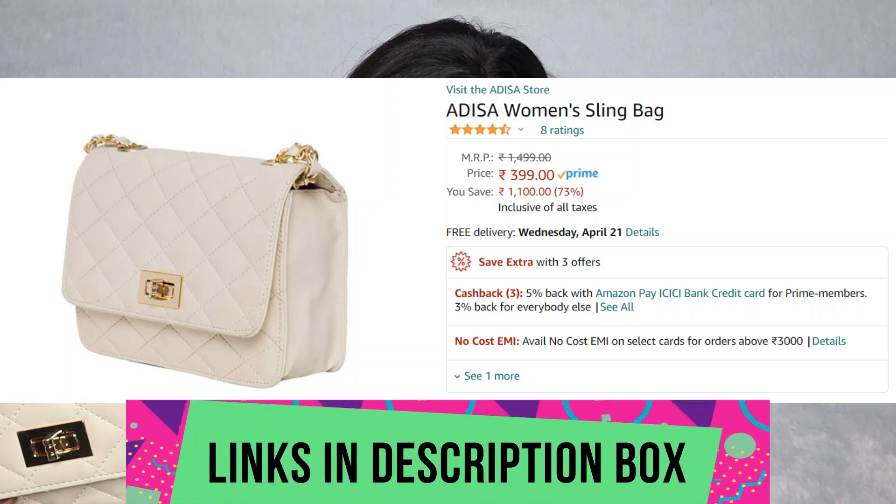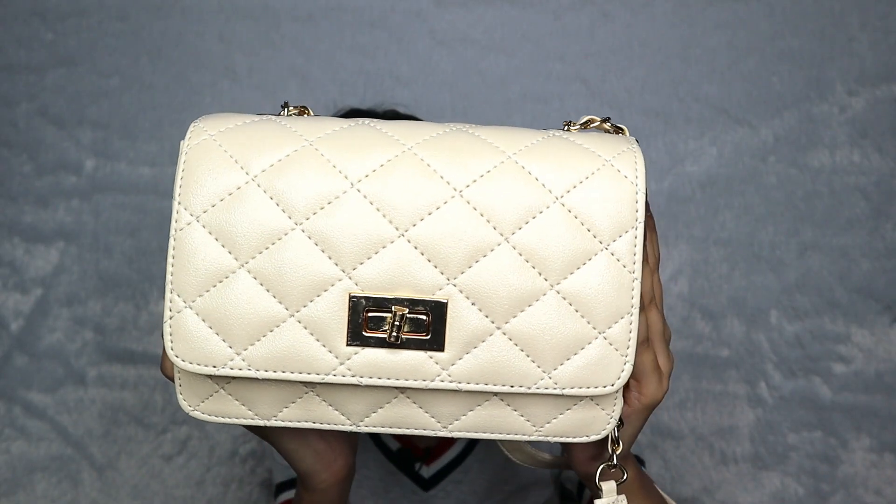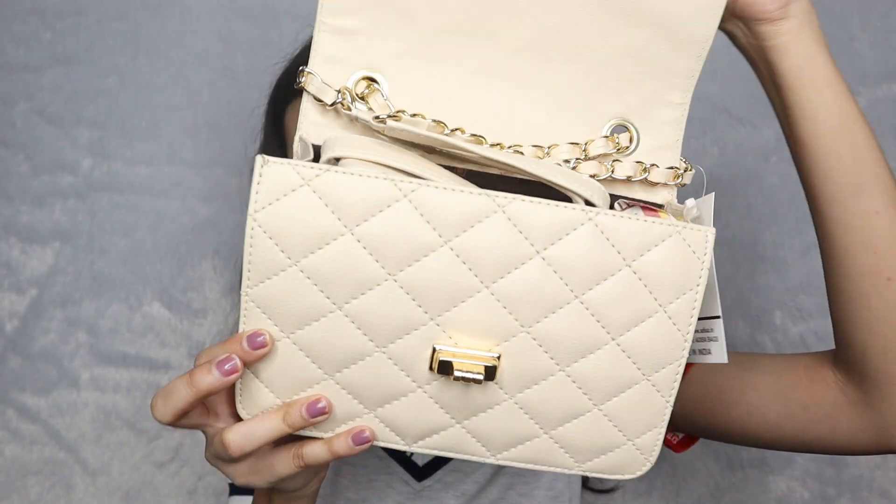Let's start with the purses first — purses, sling bags, clutches. The first one is this, and it is so beautiful. I have never ever used such a sling bag. I know it's very common but I don't know why I never bought one. When I saw this on Amazon I was amazed. This is from the brand Adisa — it's their women's sling bag. It is such a gorgeous off-white shade, very beautiful, and it has a very long chain so you can wear it as a sling. I love this and it was just 399 rupees.